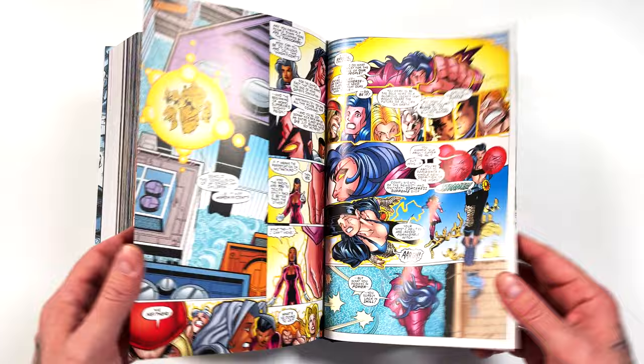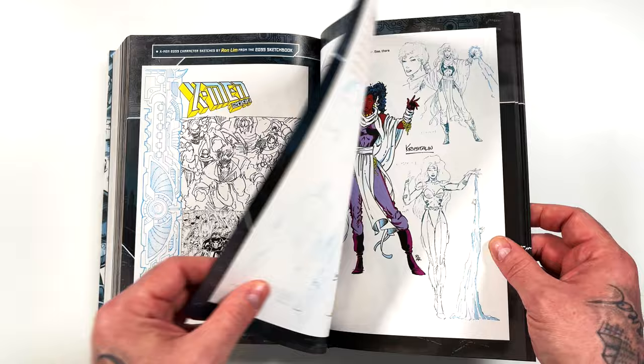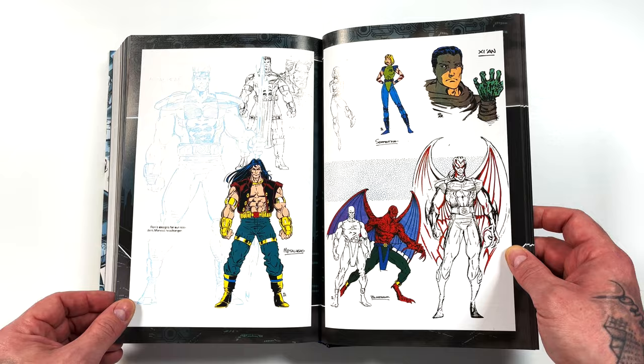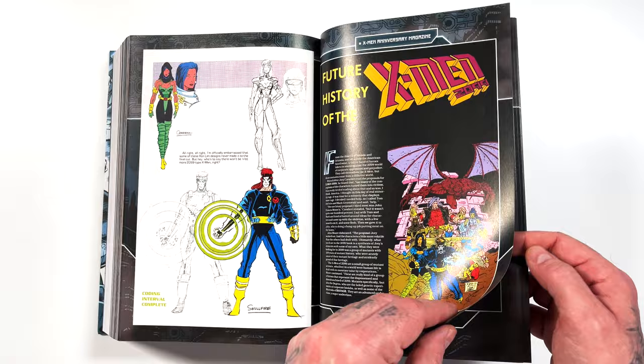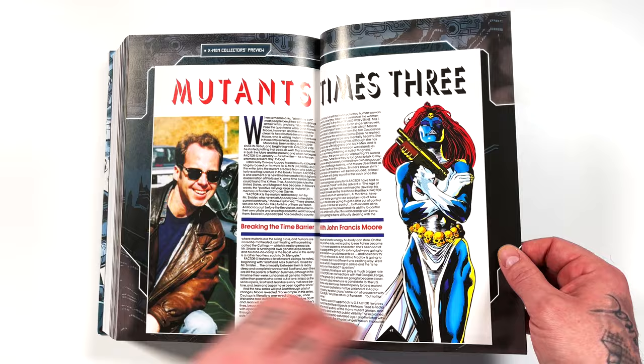On to the bonus stuff — here is that poster I mentioned, same graphic as on the wraparound hardcover. We have some Ron Lim sketches: Crystalline, Mean Streak, Zian, Metalhead, Skullfire. We have an X-Men anniversary issue giving us an article on the characters and more character introductions. You've got a John Francis Moore interview — what a great old interview.